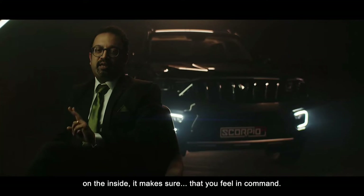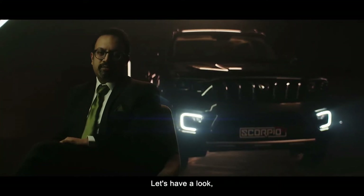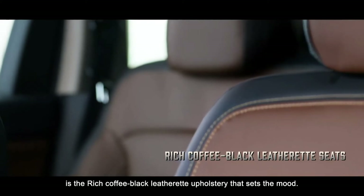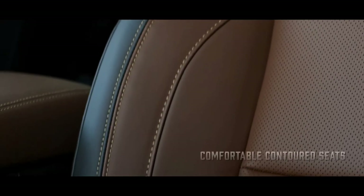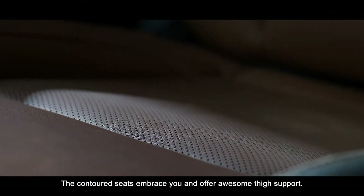On the inside, it makes sure that you feel in command. First thing you notice as you enter the Scorpio N is the rich, coffee-black leatherette upholstery that sets the mood. The contoured seats embrace you and offer awesome thigh support.